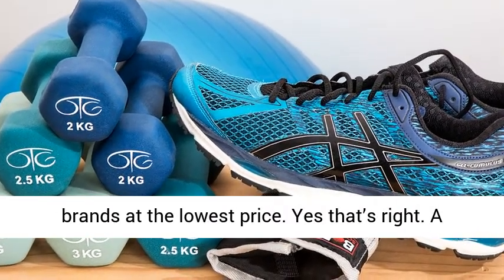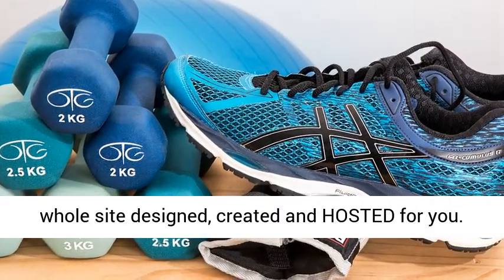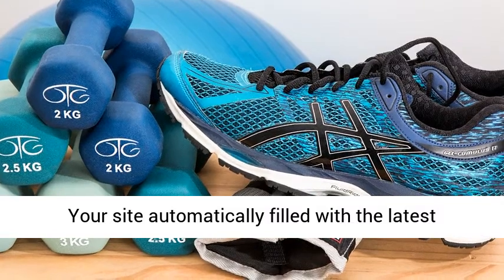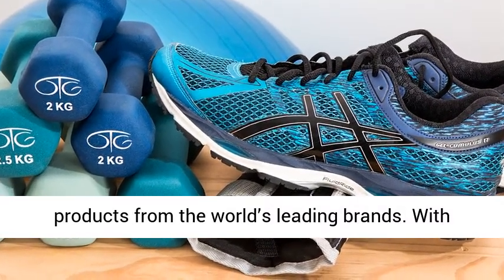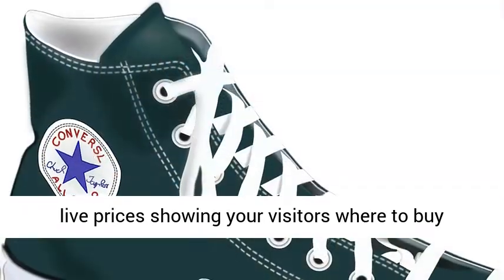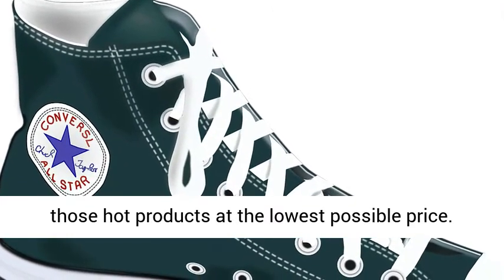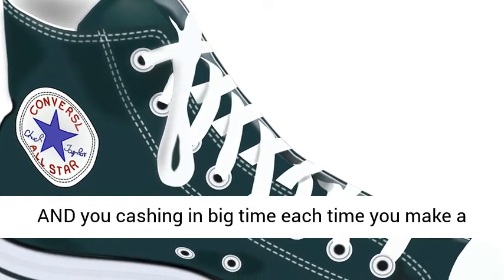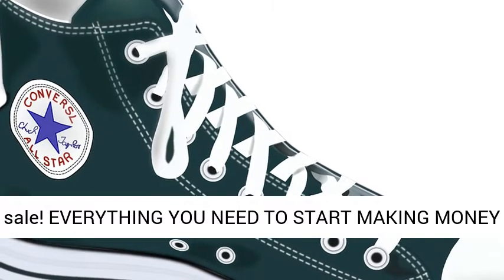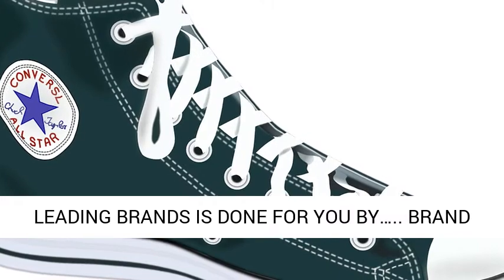Think: top brand products that people want, plus the lowest price, equals an easy sell for you. But you need a platform to sell on, so I wanted to create that site for you — an amazing site that will make you money selling brands at the lowest price. Yes, that's right: a whole site designed, created, and hosted for you. Your site is automatically filled with the latest products from the world's leading brands, with live prices showing your visitors where to buy those products at the lowest possible price, and you cashing in big time each time you make a sale. Everything you need to start making money is done for you by Brand Marketer.